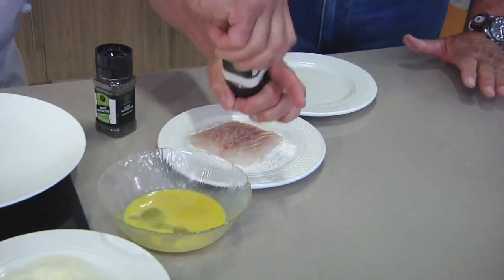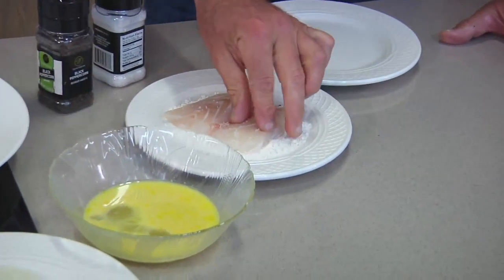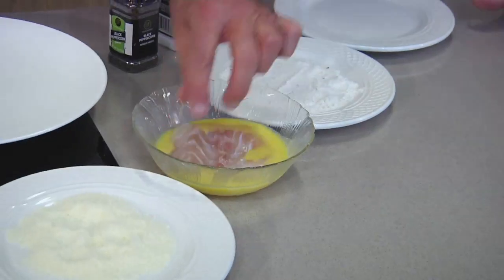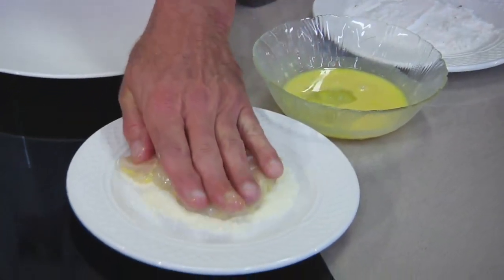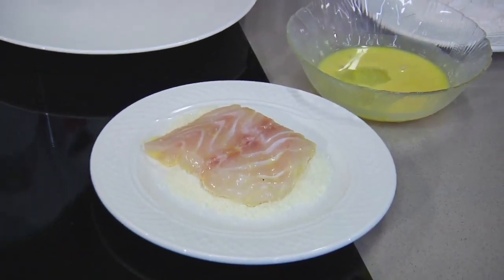When you bread something, it's the same procedure for everything. You go flour, then egg wash, then whatever you want to bread it in — and today that happens to be parmesan. So we took a nice piece of fresh local grouper, flour, egg wash, get the excess off, and now some parmesan. We're just going to go on one side — we don't want to get too cheesy here.